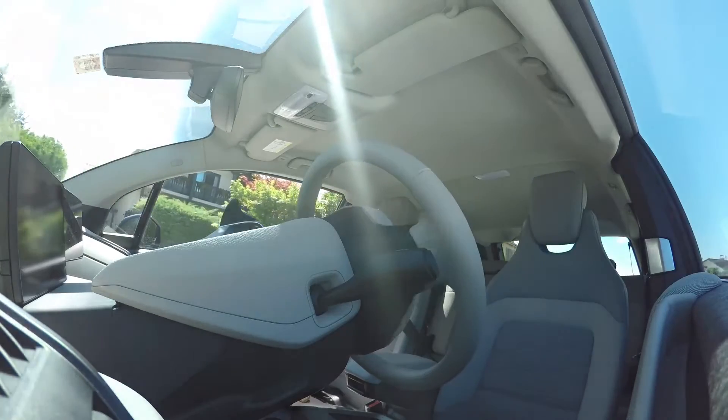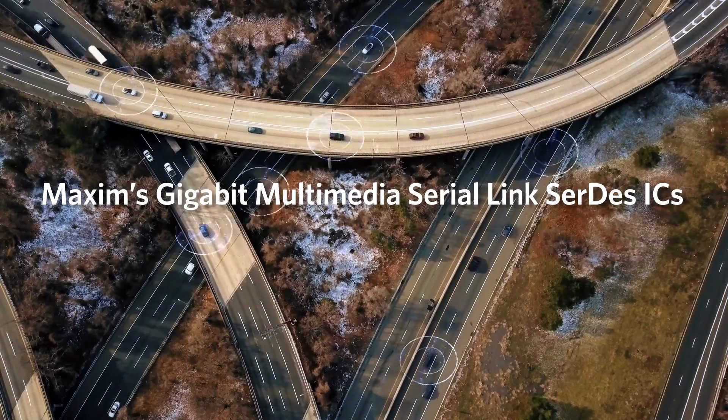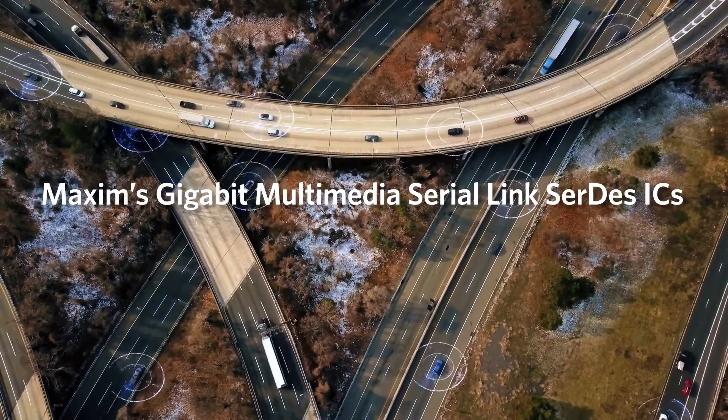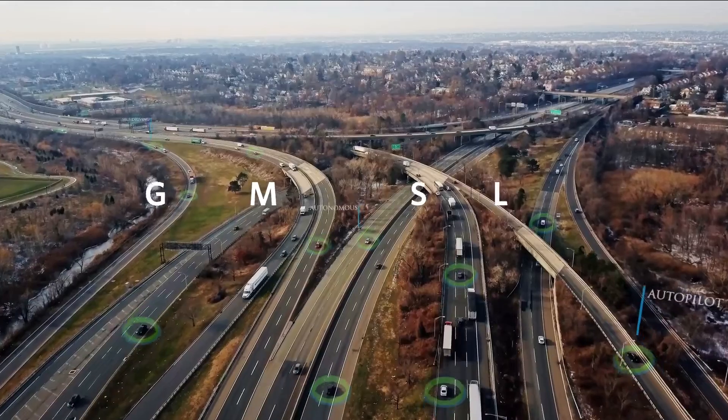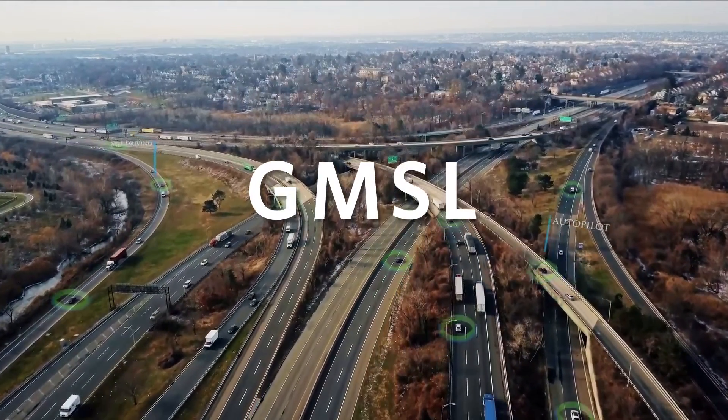The key to making all of this possible? High-speed serial links. Maxim's Gigabit Multimedia Serial Link ICs are the freeways transporting video, audio, and data throughout the vehicle and to and from the cloud.